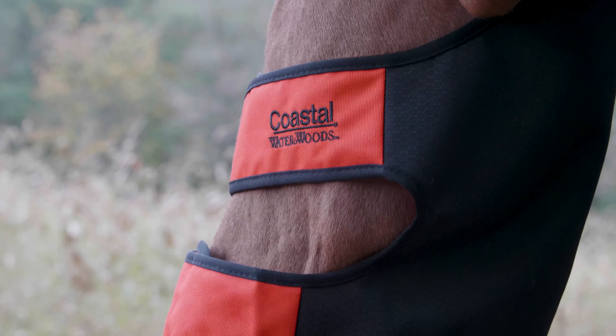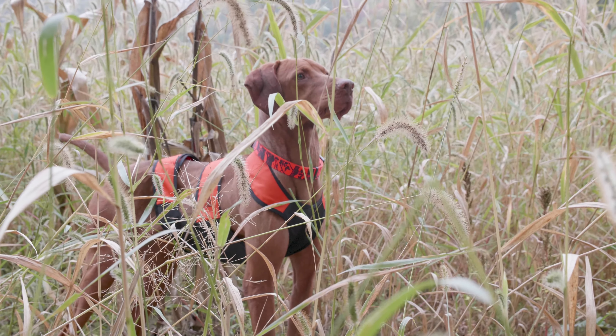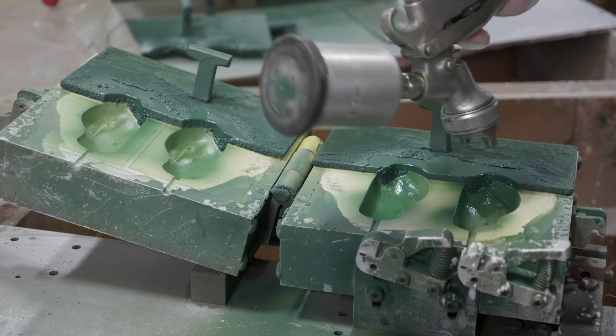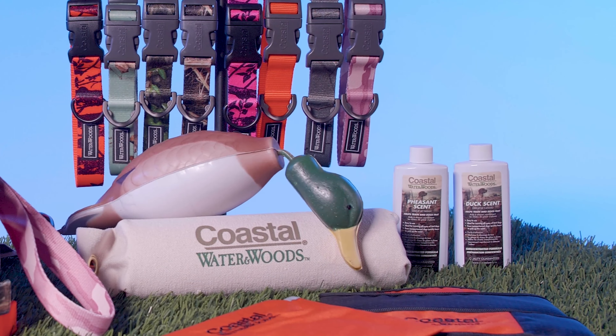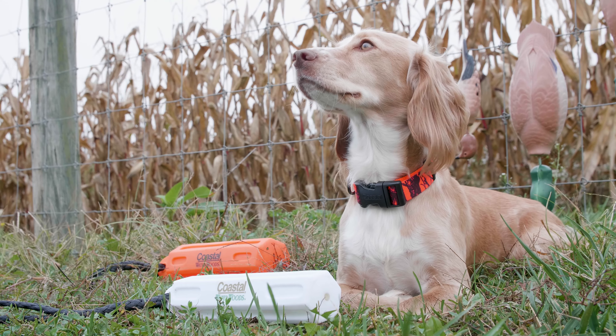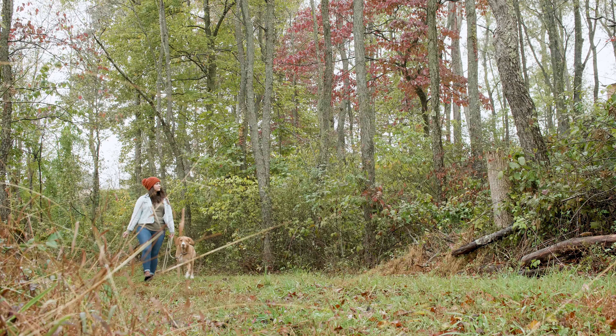Water and Woods collars and leashes feature Mossy Oak outdoor and lifestyle patterns, as well as matte hardware. Leashes have quick-release alligator snaps for added convenience or a quick retrieval. Our bright orange collars and leashes also add an extra level of security, ensuring your dog stands out during wooded hunts.